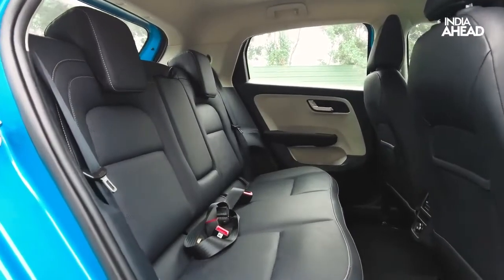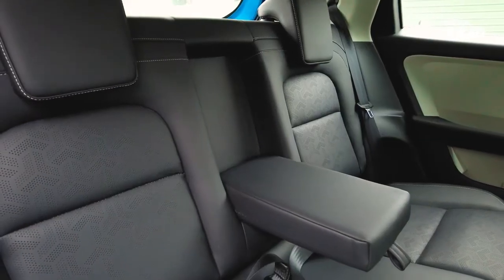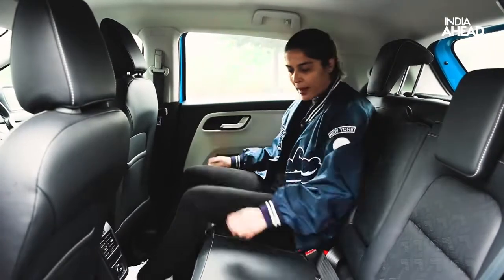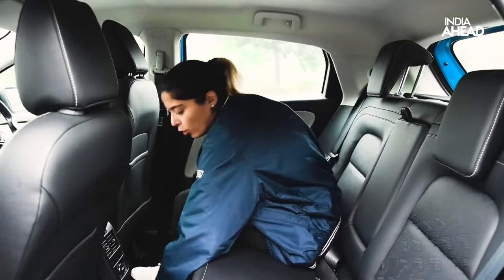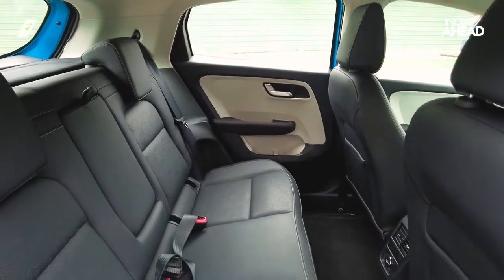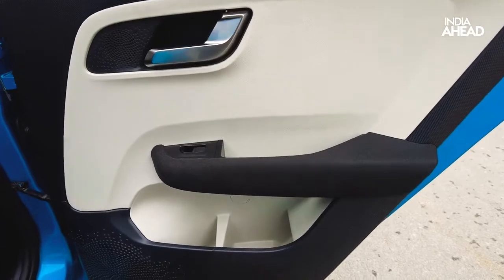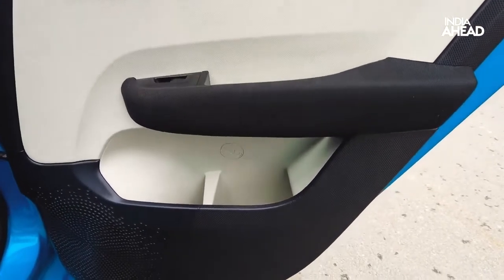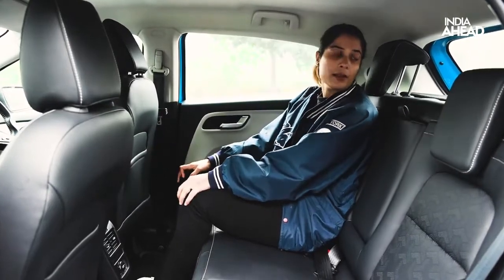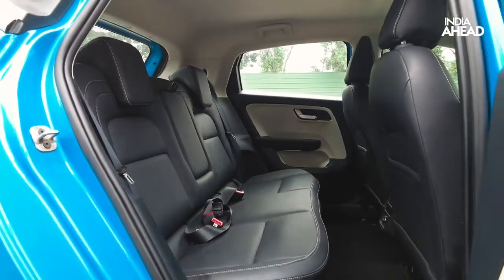It looks premium. The seat quality is very nice — it's all leathery. There's an armrest in the middle which enhances comfort at the back. This is an almost flat-bed floor, so three people can sit here comfortably. There are AC vents, a charging port, plenty of space on the door handles for bottles and daily stuff, seat pockets, and isofix seat clamps for kids.